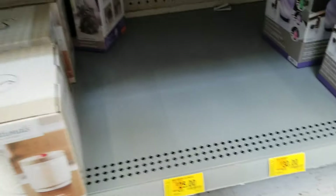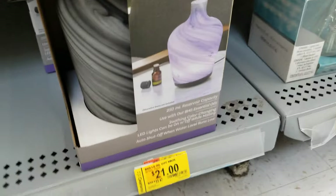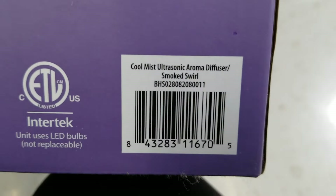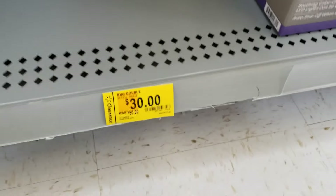There's some that are missing here, but they have this one right here — that's $21 also. Here's the barcode if you want to scan it, if anyone is interested.